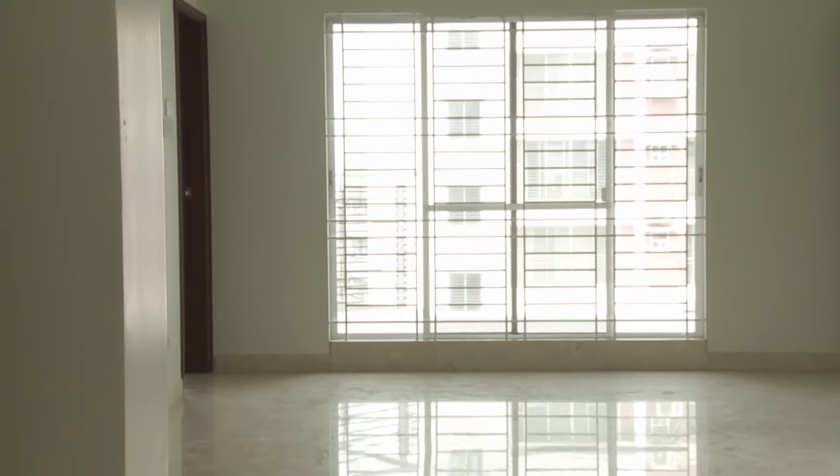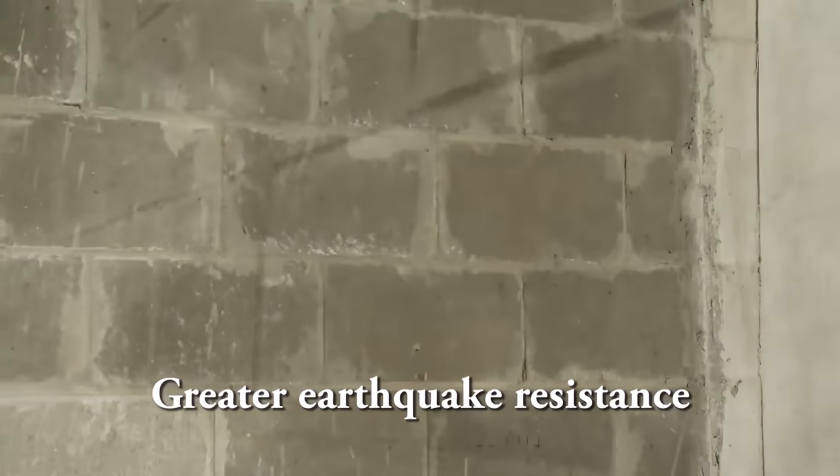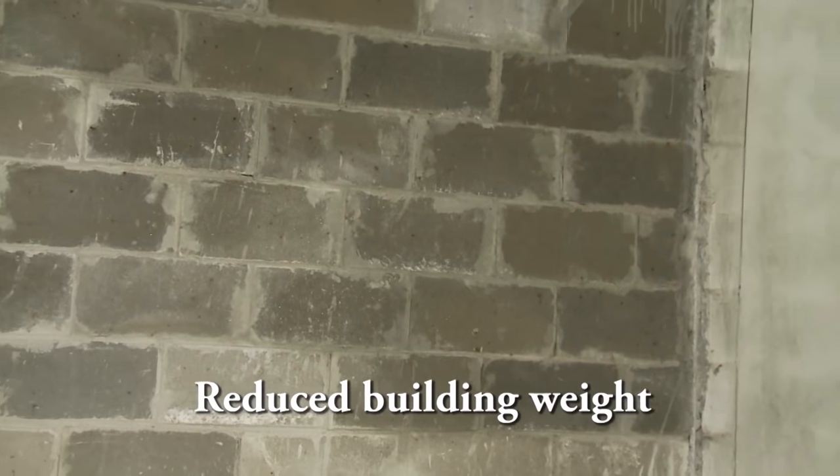Concrete hollow blocks are advantageous for the following: environmentally friendly, stronger composition, greater earthquake resistance, heat and sound proof, no salinity, and reduced building width.